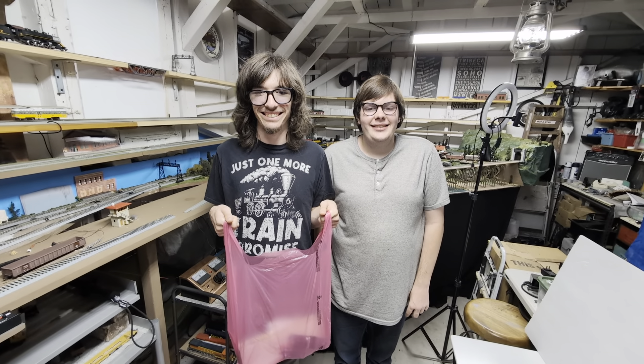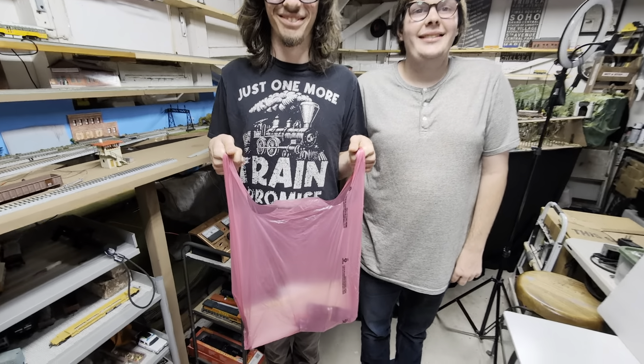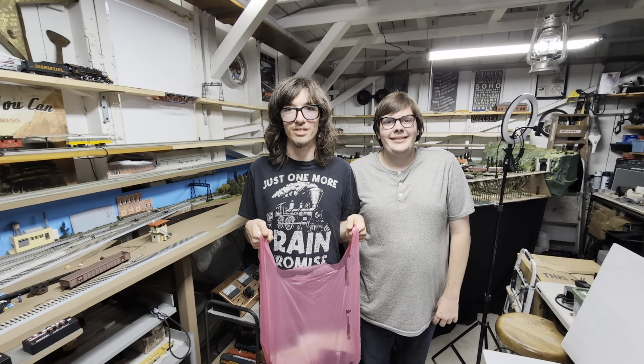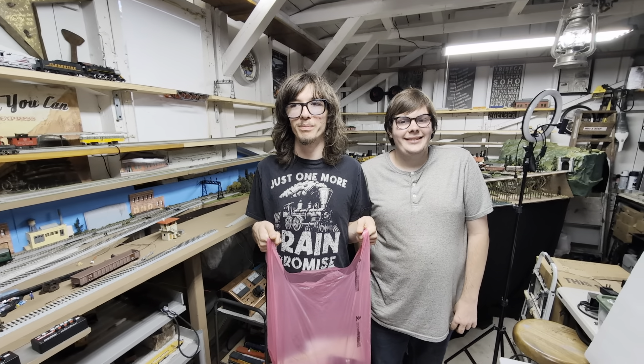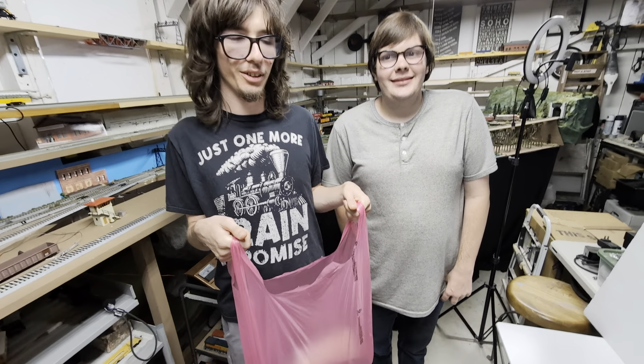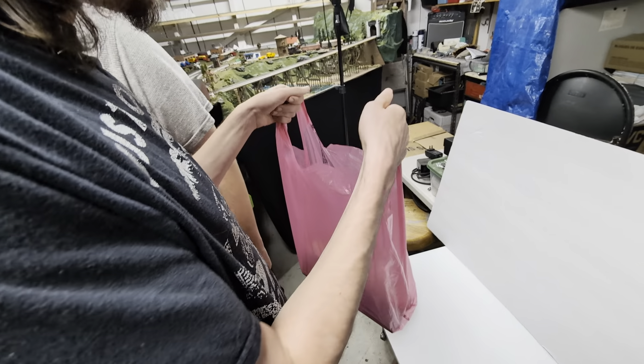Welcome back to Runaway Trains! We have Drake and Nick here with a special bag — we did a haul at the Whistle Stop in Pasadena, California. Let's share with the viewers what we got today.